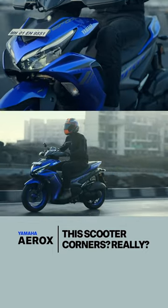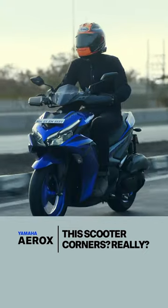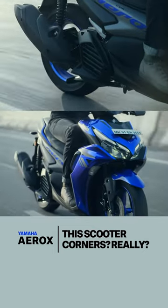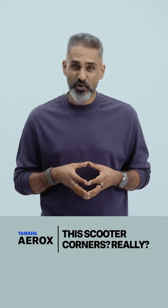At slower speeds, the Aerox does have a sense of size about it, which you will learn to deal with very quickly. It's not complicated and it's actually rather good, but the faster you go, the more the Aerox comes into its own. Up a twisty road, the way the engine performance and the chassis behavior combine together, it makes the Aerox huge fun to really push, and it's very unscooter-like in that way.